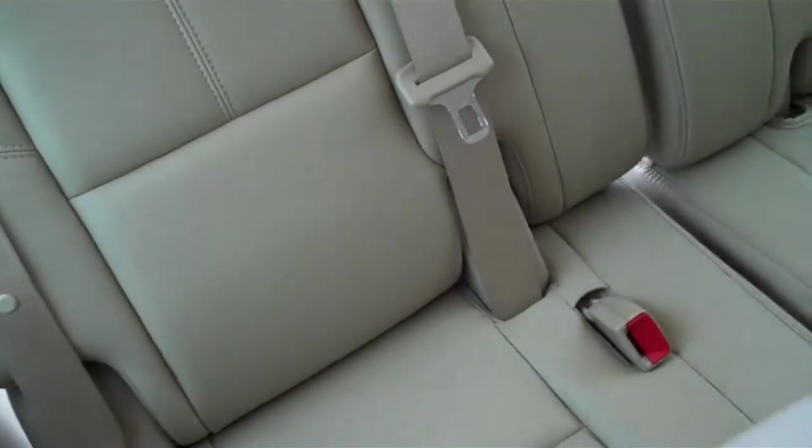This seats eight — two in the front, three in the middle seat, and three in the back. Those seats in the back do come out.